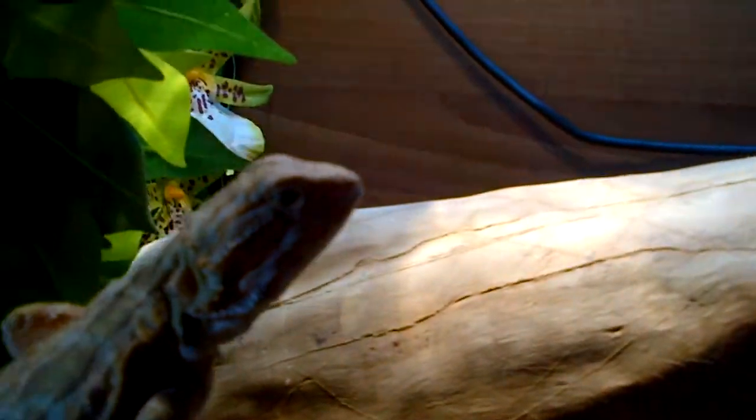Hi there guys. I just finished the video of Rory's enclosure, so I just thought I'd go straight ahead and start the Meet Rory video.